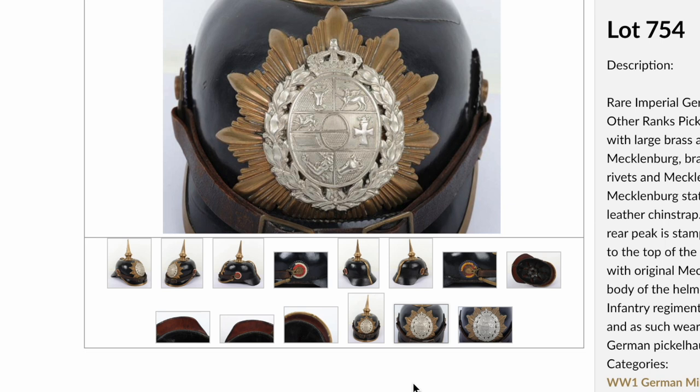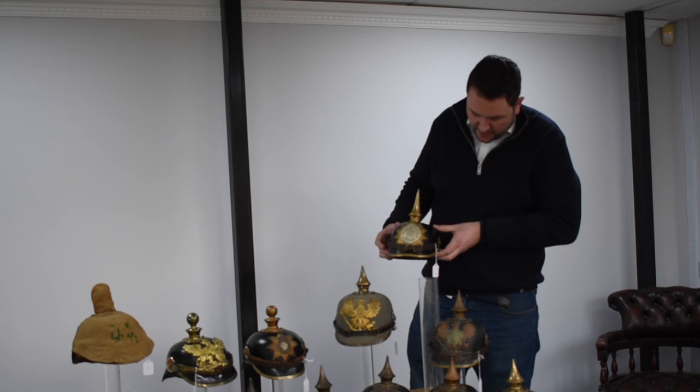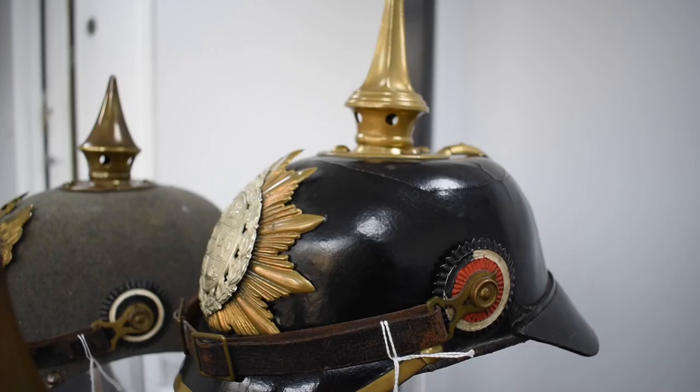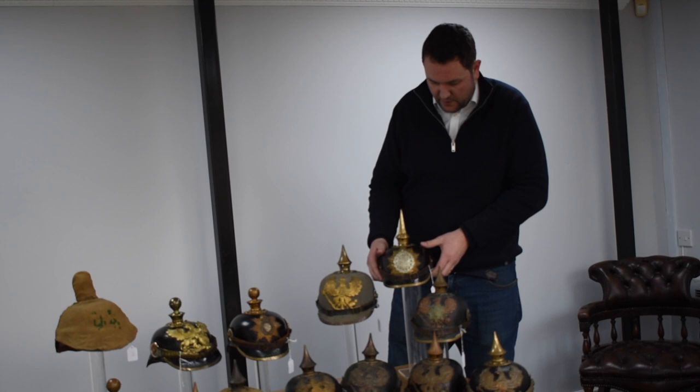When looking to buy World War One German Pickelhauben, always try to find ones with original cockades and original chin straps — these are what collectors look for and will hold their value best if you ever want to resell. A typical fault with Mecklenburg helmets: because of the arrangement of their spikes, they're quite heavy, and on the leather shells the weight of the spike base makes them shrink and sink. You can see some cracking here where the spike base has pulled it down, but it's still a really nice and quite rare helmet.